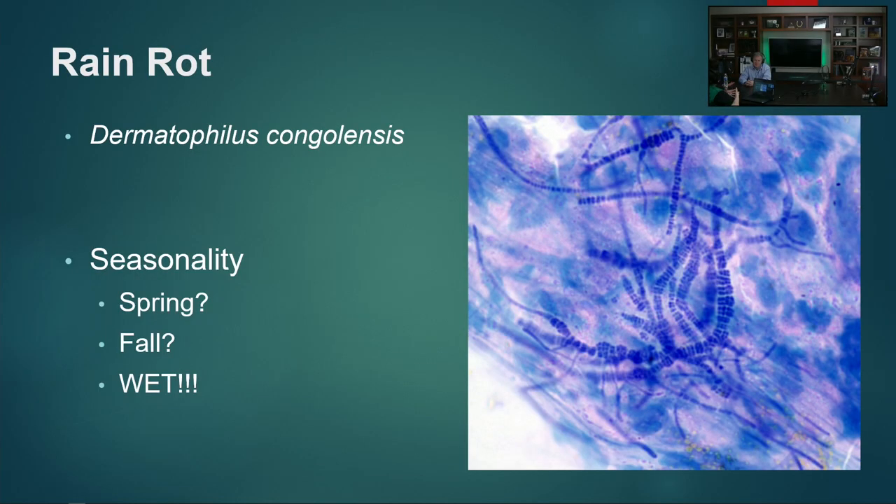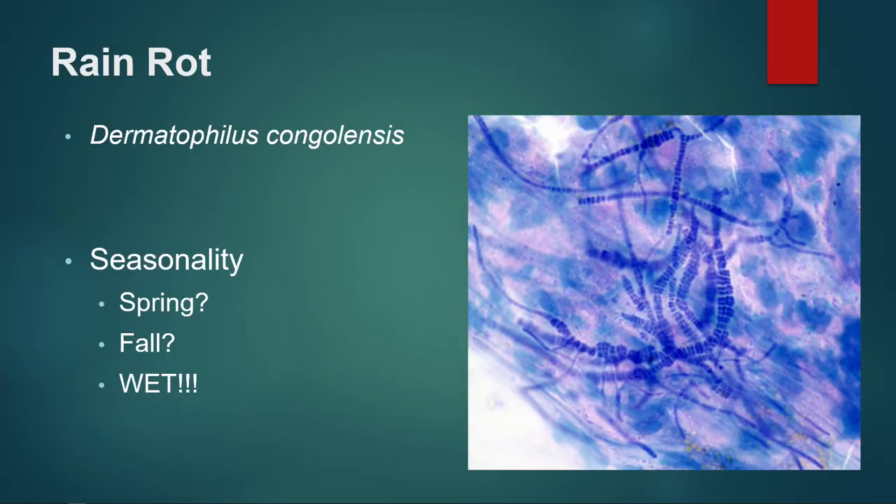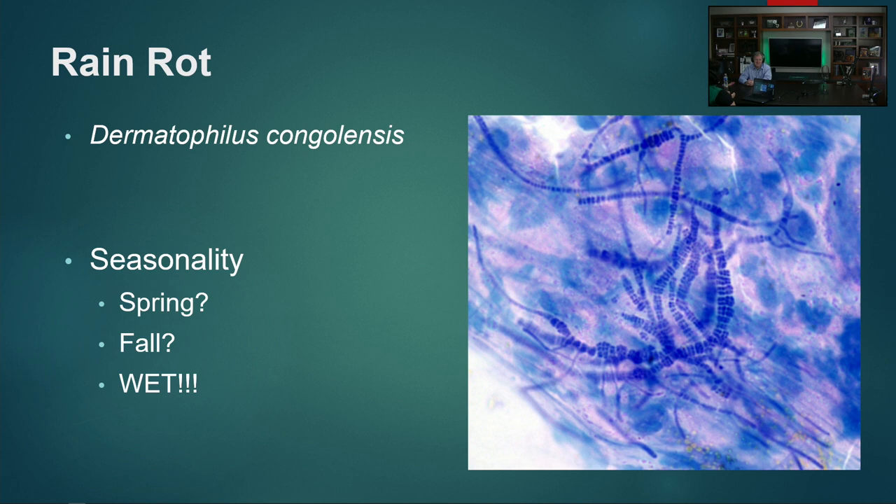There are a couple of things horses can get on the distal limb that we don't necessarily think about. One of them is rain rot. We usually think about rain rot on the topline with the paintbrush crusts, but we can absolutely see it on the distal limb as well. Rain rot is actually caused by a bacteria called Dermatophilus congolensis, and there can be a seasonality to it — but when you live somewhere where it's wet all year round, anytime it's wet you can see rain rot.